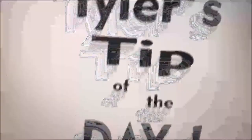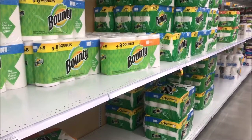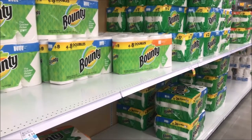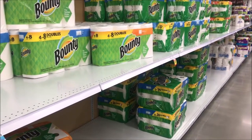It's time for Tiger's Tip of the Day. Greetings, everyone. Well, I'm at the grocery store looking at paper towels. I wanted to show you something that I think you might find worth knowing.